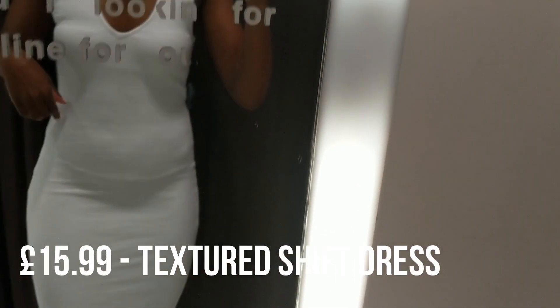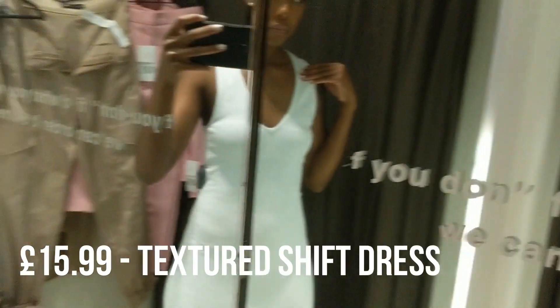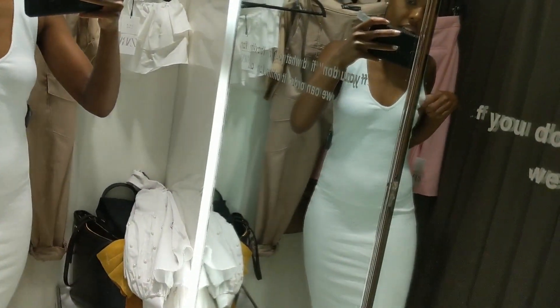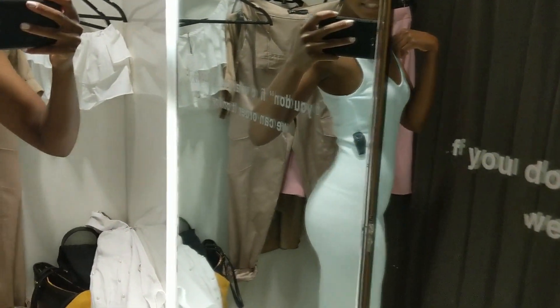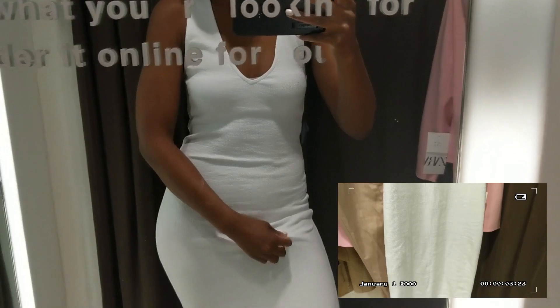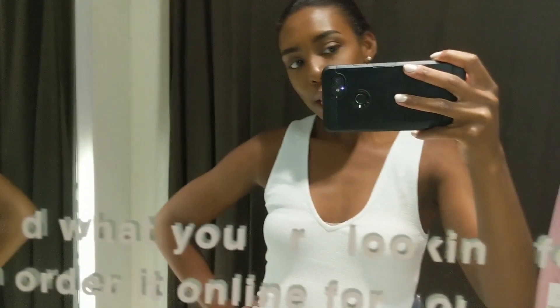Look how nice this is. It's only £16 and I think it fits fantastically. Really comfy as well, soft material. I think I could go a size down actually, because it's bunching here quite a bit. But £16 — bargain. Love it.